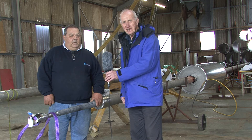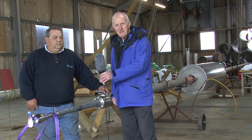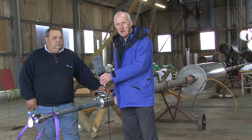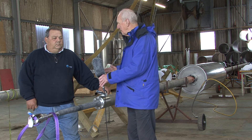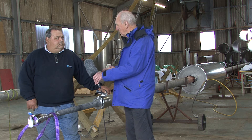I'm at SeaTricity in Stromness and I've come to look at their wave energy system, which is one of the most recent innovations in Scotland. Richard Tillotson here is the production manager. Richard, could you explain briefly how this system works?